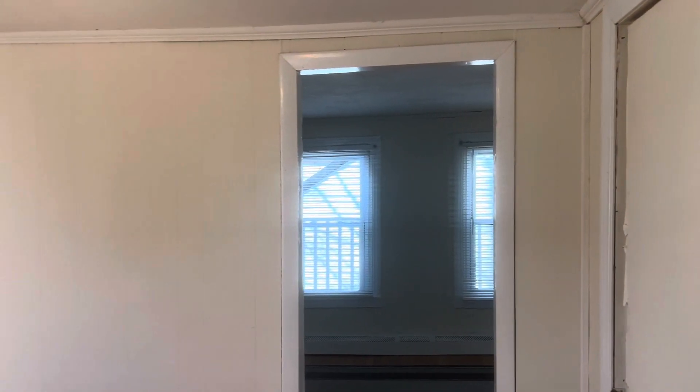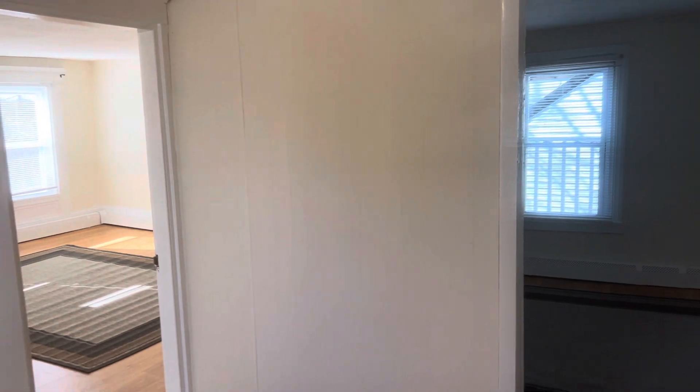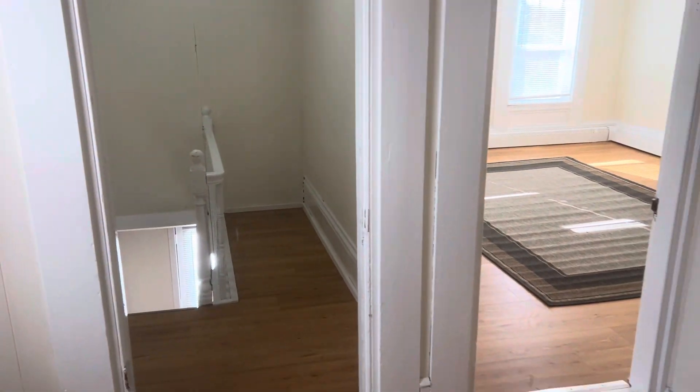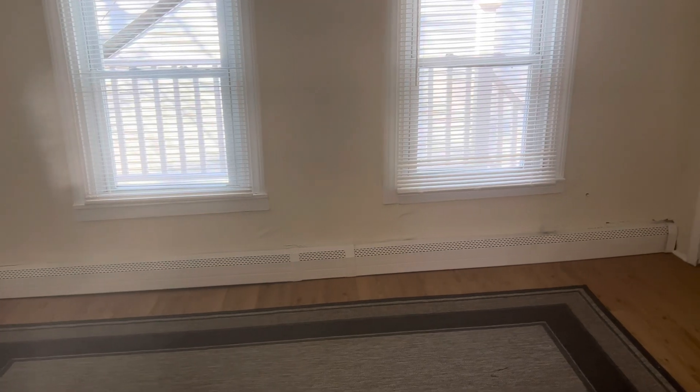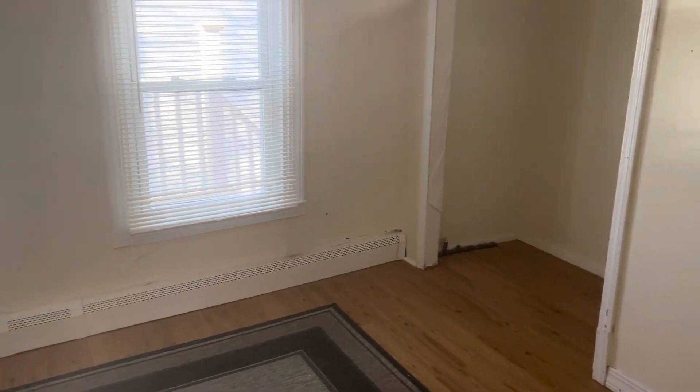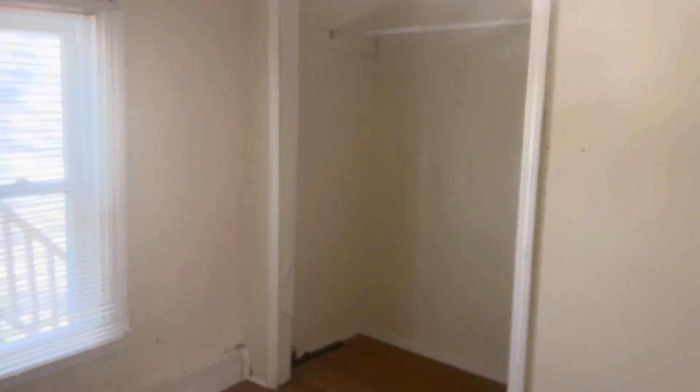Upstairs, there's a little hallway space — about an eight by eight area. Two bedrooms up here. One is about nine by twelve, with closet space.